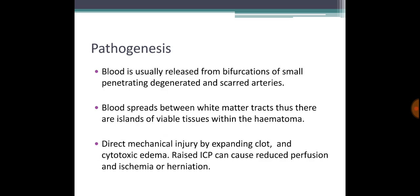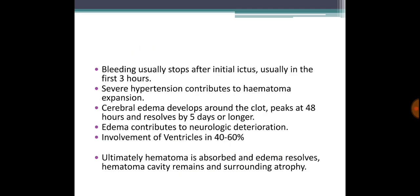Usually, bleeding occurs at the bifurcation of small arteries. Blood spreads between the white matter tracts, forming a hematoma. Direct mechanical injury occurs along with cytotoxic edema — very important. The more the edema, the greater the raised ICP. Raised ICP causes reduced perfusion of neighboring regions, ischemia, and herniation, which is really dangerous.